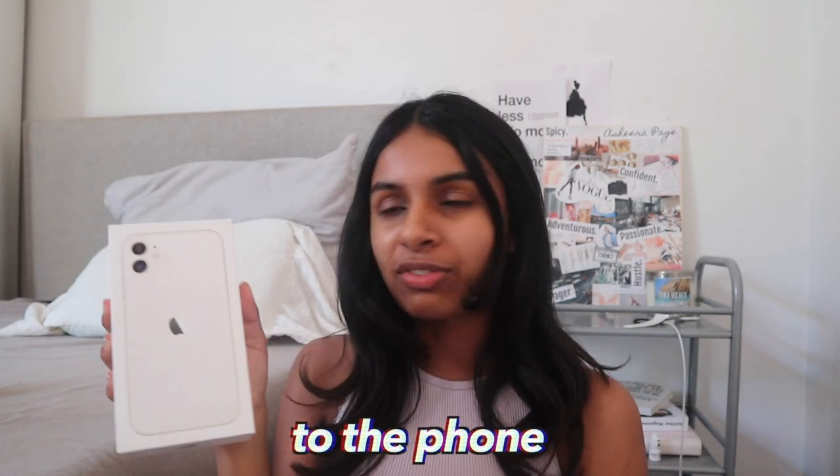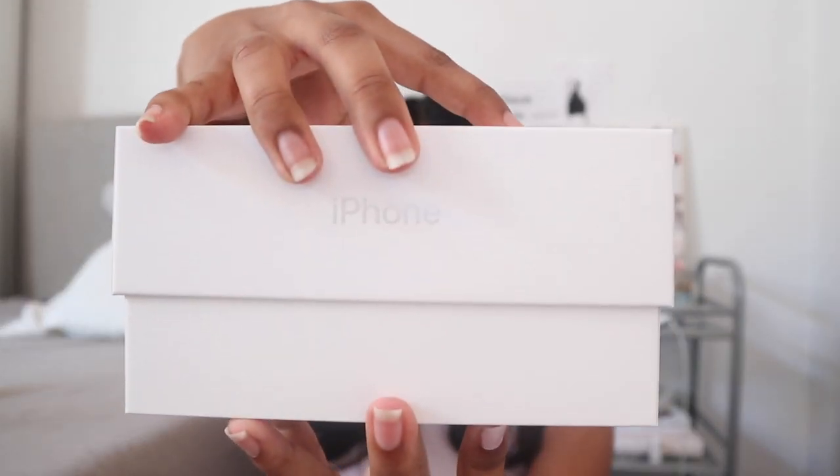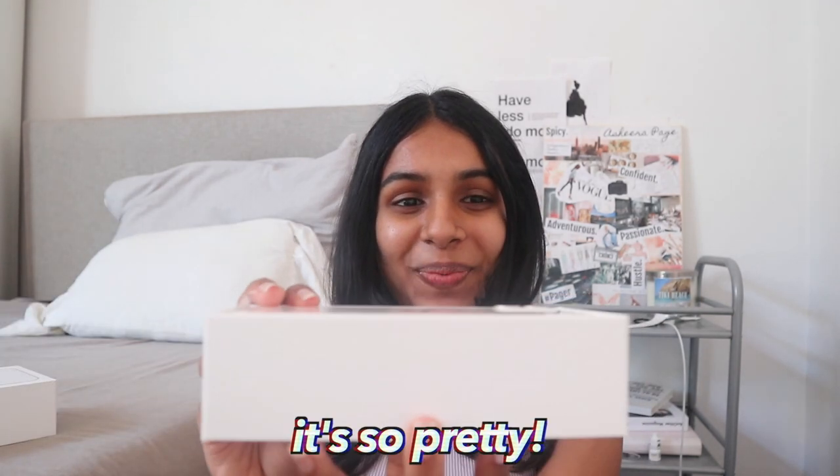Oh my god, I'm just so excited — I feel so much closer to the phone already! Okay so this is useless... oh my god, it's so pretty. Imagine if I dropped it — I would cry. I don't even want to touch it. Do you see that? It's so beautiful, I'm so happy.